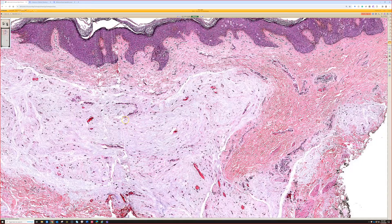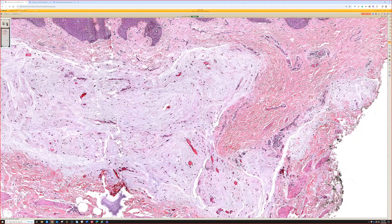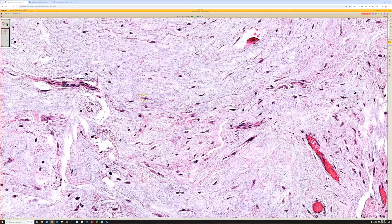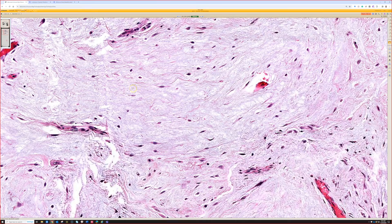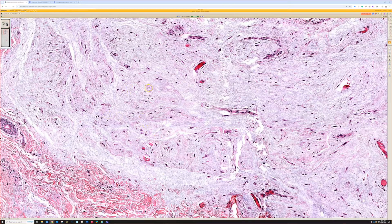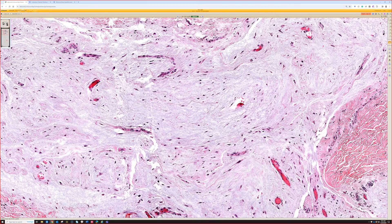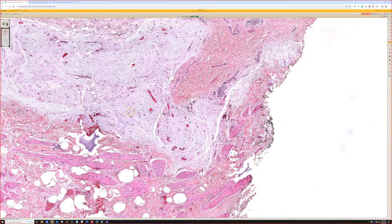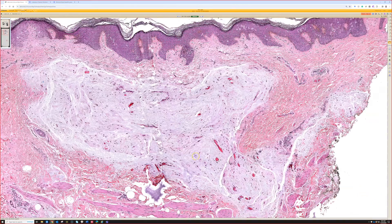It has prominent branching vessels. The lesion is hypocellular, and the cells usually look like plump fibroblasts — sometimes with a bean-shaped nucleus and a little blob of pink cytoplasm, similar to cells seen in deeper intramuscular myxomas. This is cutaneous myxoma, also known as superficial angiomyxoma — I regard those names as synonymous.